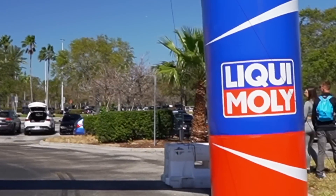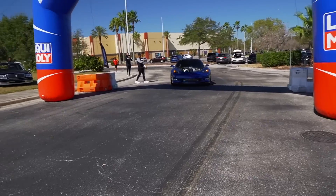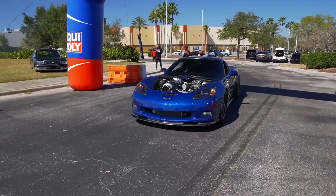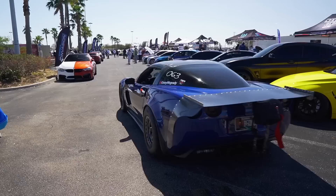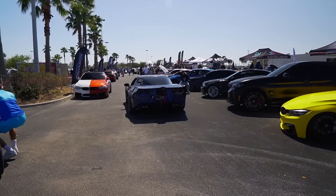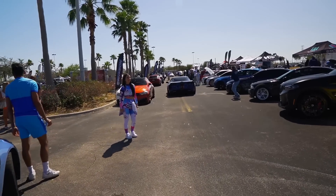Speaking of wagons, just saw one right there boys. Look at this — let's casually pull it up to a BMW event. Oh my god, six beds. Dangerous.